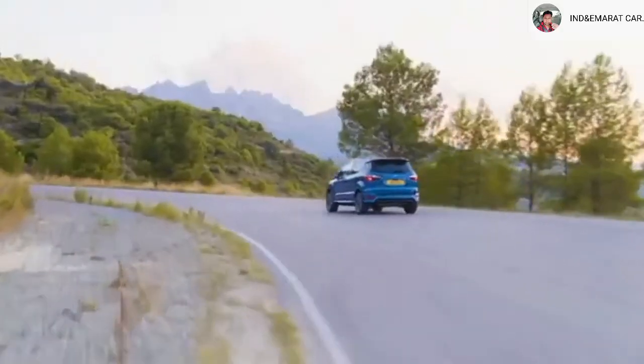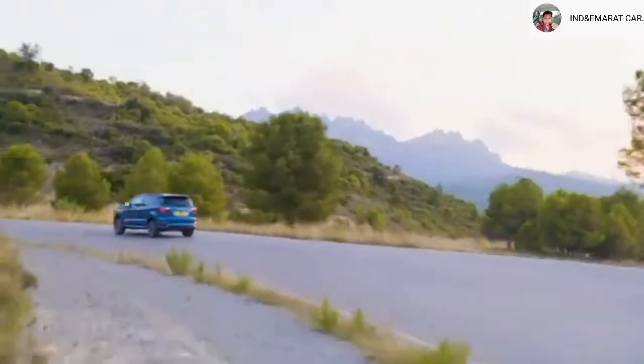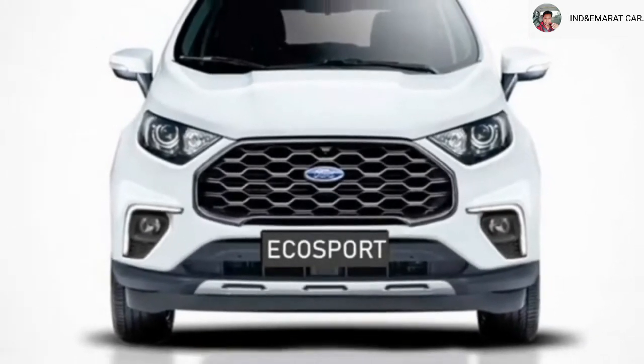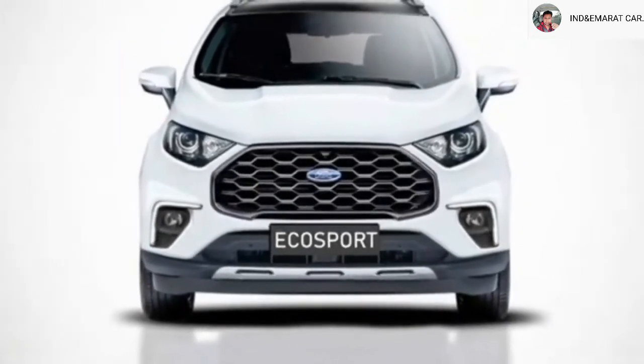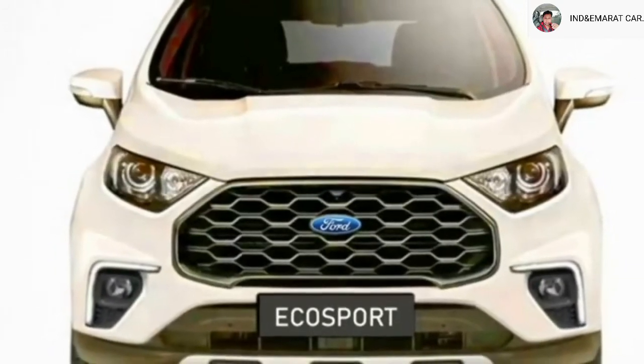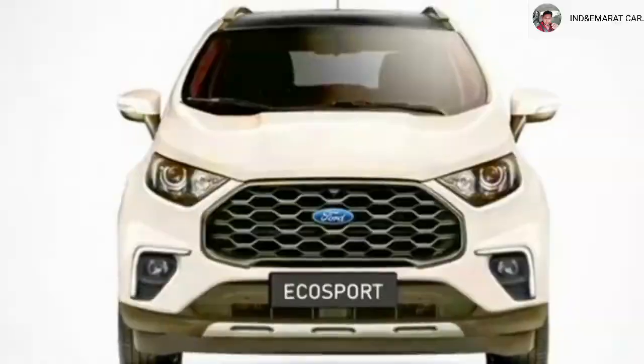In terms of exterior design, the new Ecosport is expected to be updated with a number of added design elements. Upfront, it will get slick LED projector headlights, new L-shaped LED DRLs with LED fog light housing, an updated front grille, slick black air inlets, and an updated front bumper with a silver front skid plate.